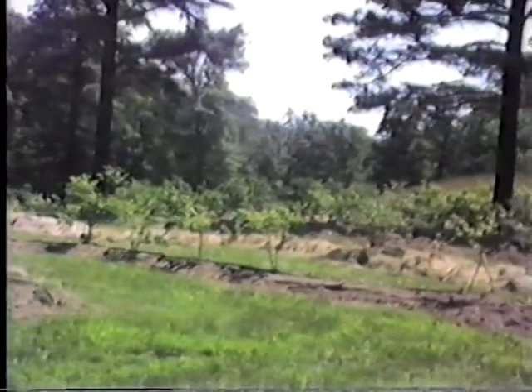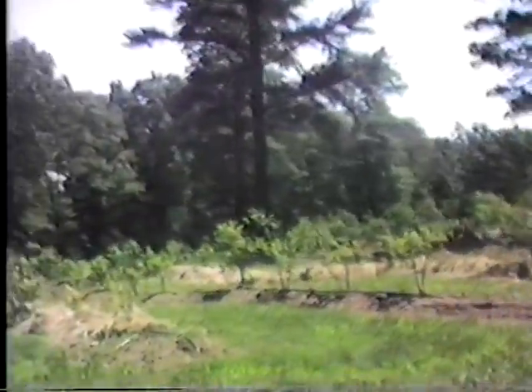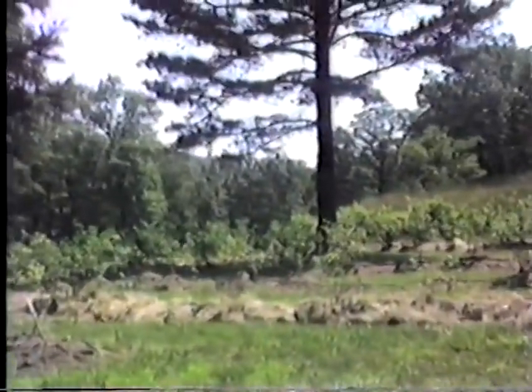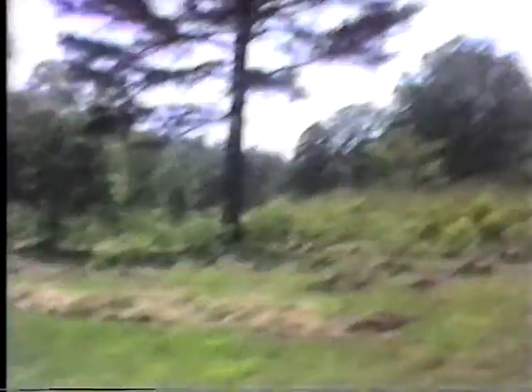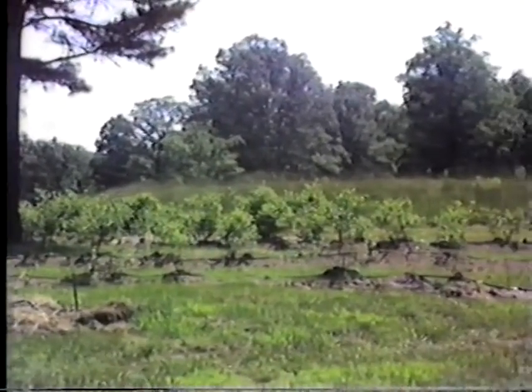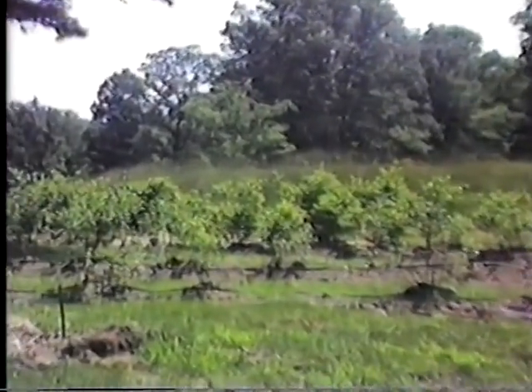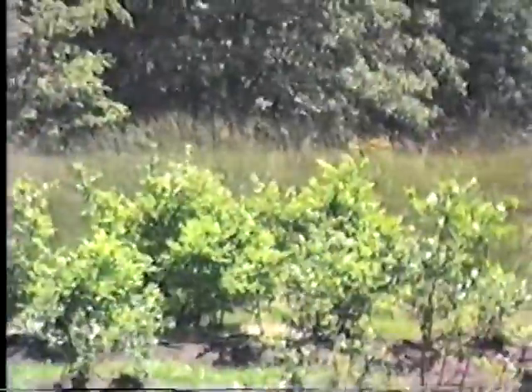Here up the way is the blueberry patch — pretty good, but there's enough for a bowl of blueberries. There are bigger ones here at the back.